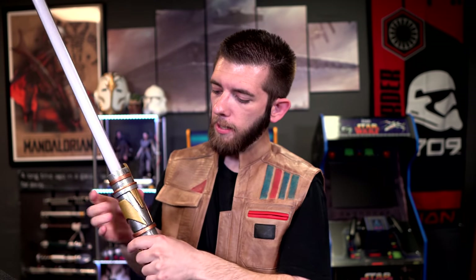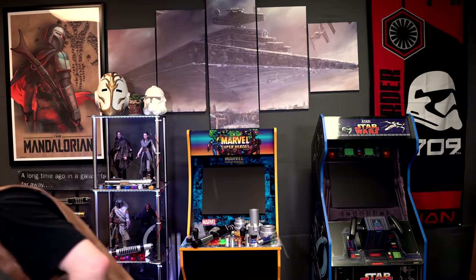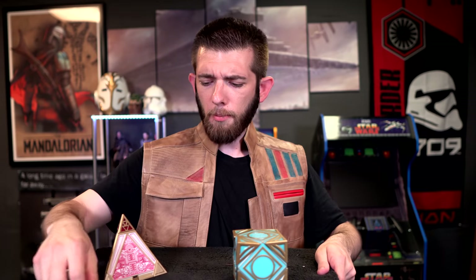Let's go ahead and remove our crystal now. Next, we're going to bring on over the holocrons, because it wouldn't be a complete video unless we put them in here to see what voices we get.